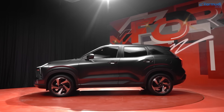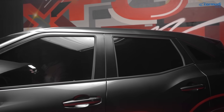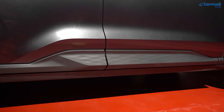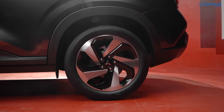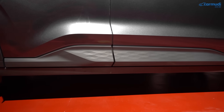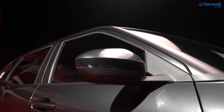Di bagian samping, terlihat konsep 'silky and solid' — silky dari overall silhouette yang natural dengan pilar C unik yang memberi efek floating roof, dan solid dari kesan reliability seperti ground clearance tinggi dan fender berotot. Velgnya 18 inci dual tone, dibalut ban 225/50R18. Cladding plastik di bagian pintu punya motif unik yang juga akan ditemukan di interior. Handle pintu sewarna bodi dan spion bertengger di pilar A.